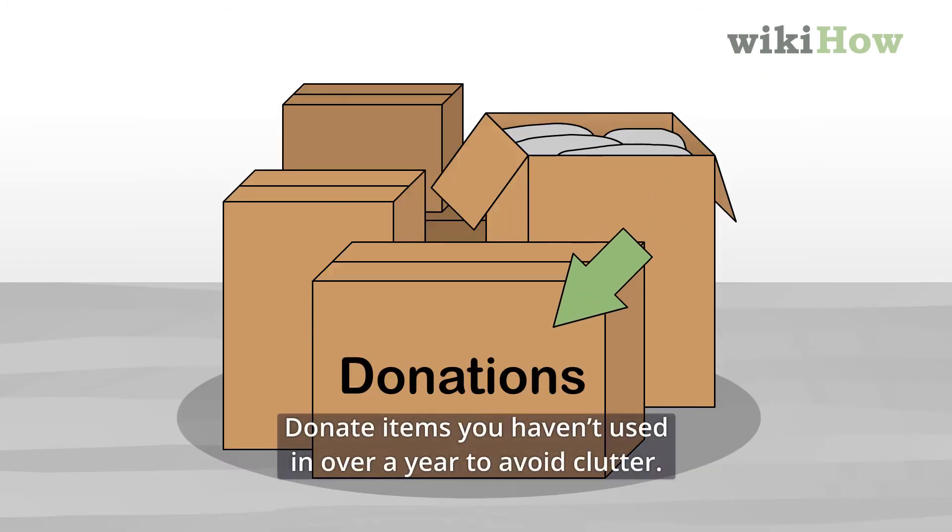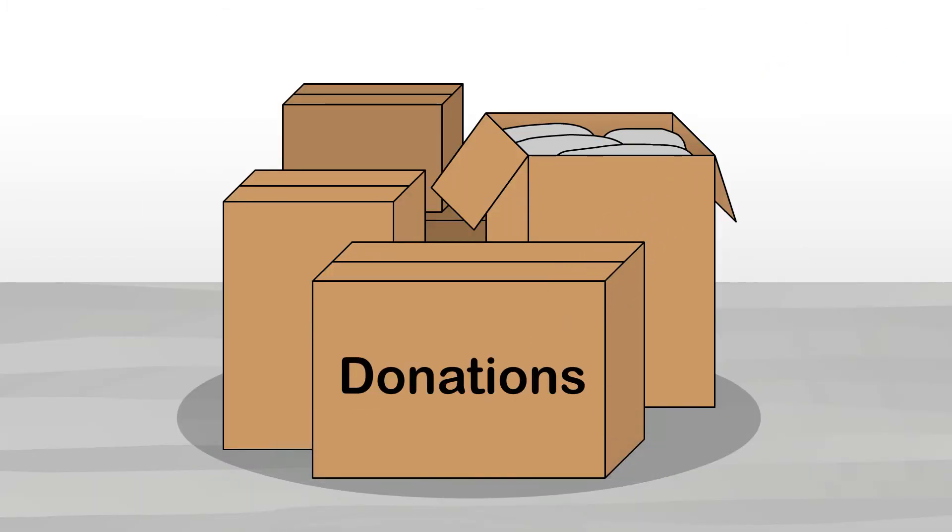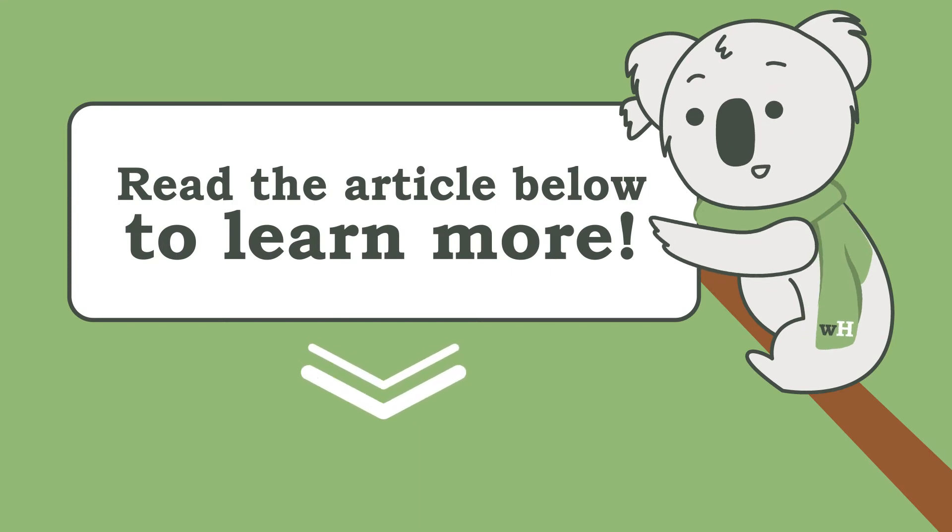Donate items you haven't used in over a year to avoid clutter. Read the article below to learn more about how to keep your room clean.